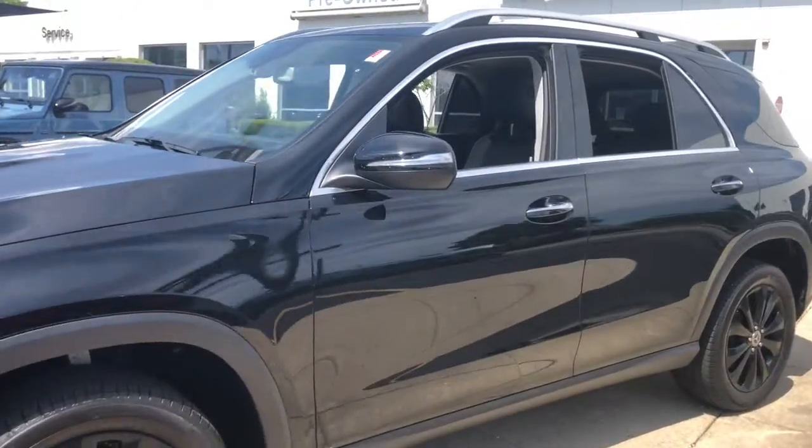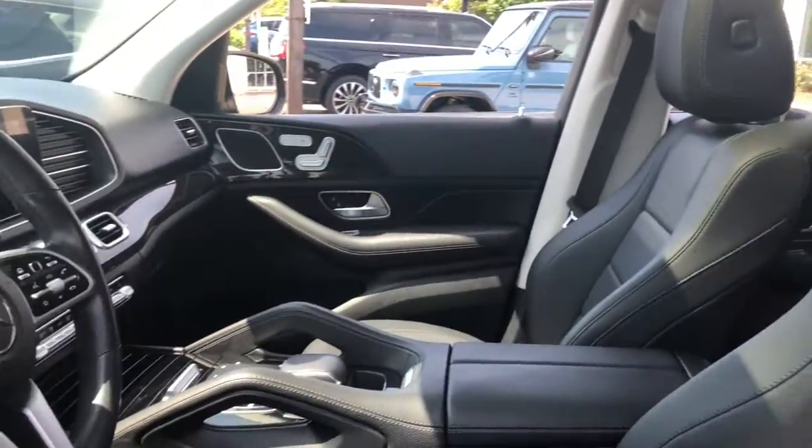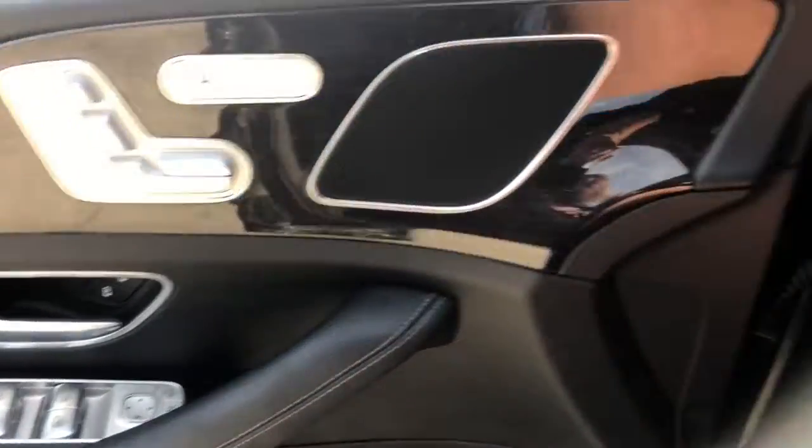Here's a Mercedes-Benz GLE SUV, the boldly elegant crossover that leverages industry-leading tech and iconic style to bring you spacious luxury, advanced instrumentation, and refined muscular performance.